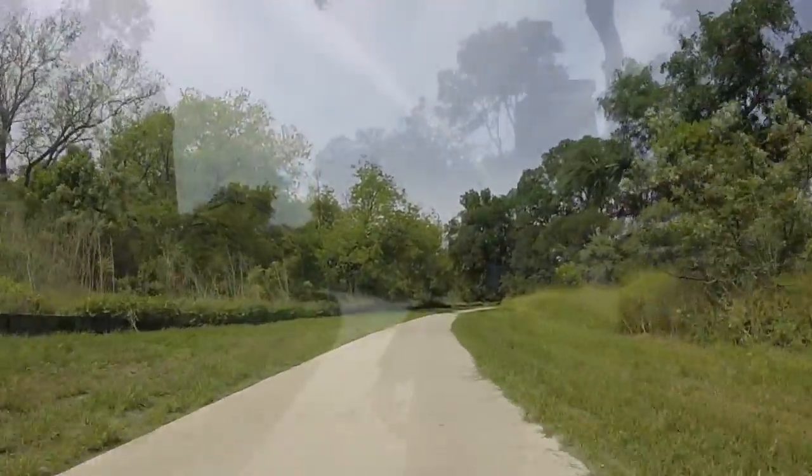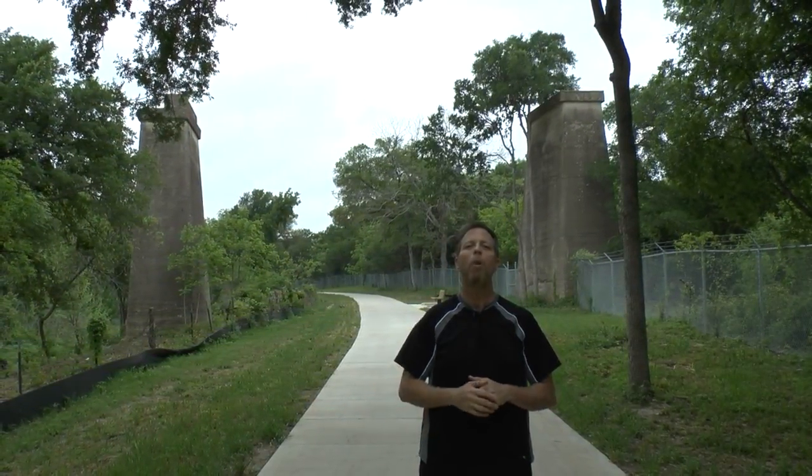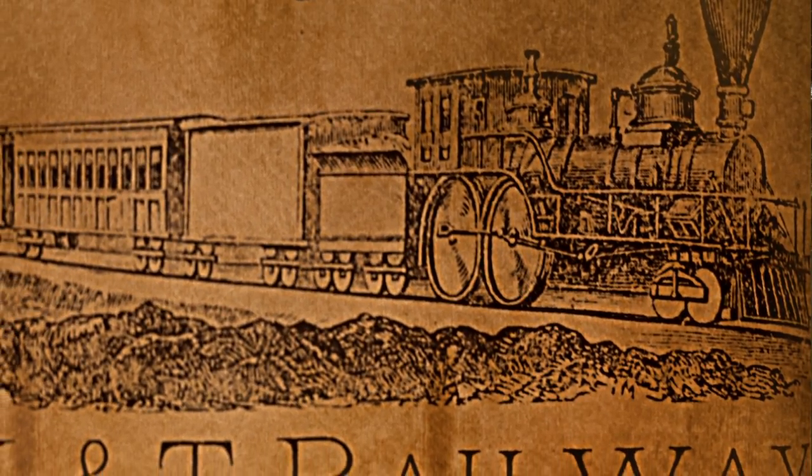We just successfully passed under Kenny Fort Boulevard and continued on the Brushy Creek Trail system, but I wanted to stop and show you these big columns behind me. These columns actually housed the Katy Railroad system — they were actually the columns that held the bridges up, and they were one of the biggest distributors of goods here in our local area.